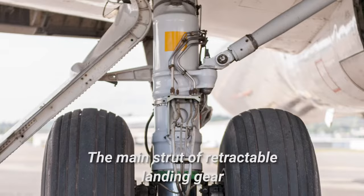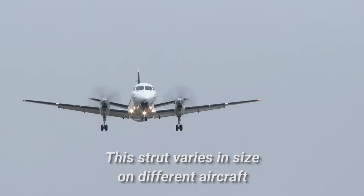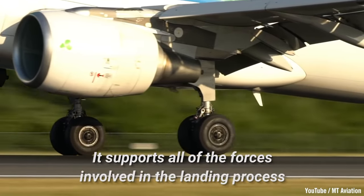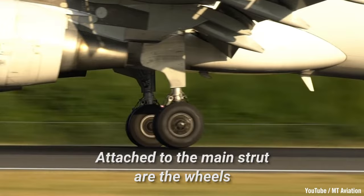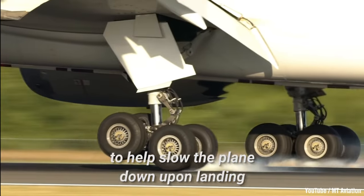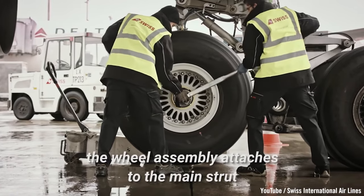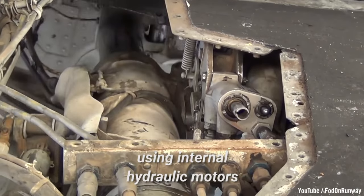The main strut of retractable landing gear may be machined out of high-strength steel. This strut varies in size on different aircraft and is the most important component of the landing gear. It supports all of the forces involved in the landing process. Attached to the main strut are the wheels, which in most airliners also include brakes to help slow the plane down upon landing. On retractable landing gear, the wheel assembly attaches to the main strut, which can be folded into the plane using internal hydraulic motors.